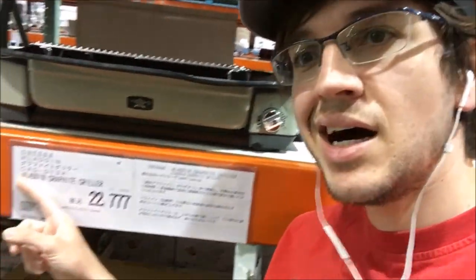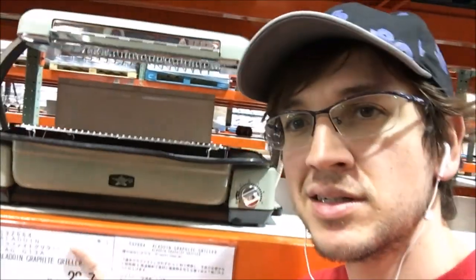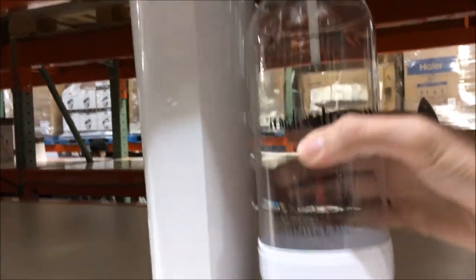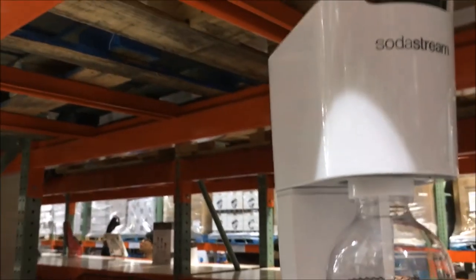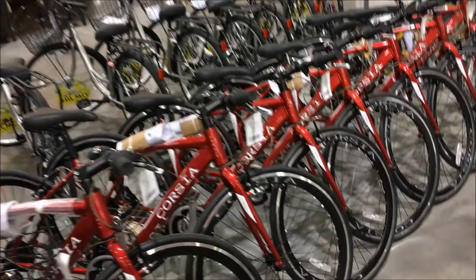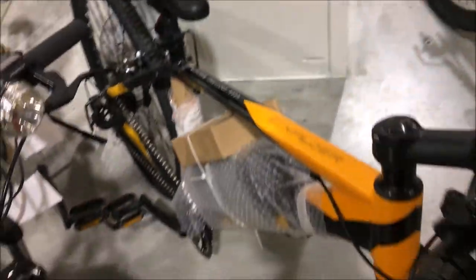Look what I found here — an Aladdin Graphite Griller. And I have no idea what this is: a Soda Stream Genius. If you have any idea what this does, please let me know in the comments. And there's a random dude in a Chucky t-shirt — scary! Lots of bikes too. This Explorer with fat wheels looks pretty cool, but it's like $800.